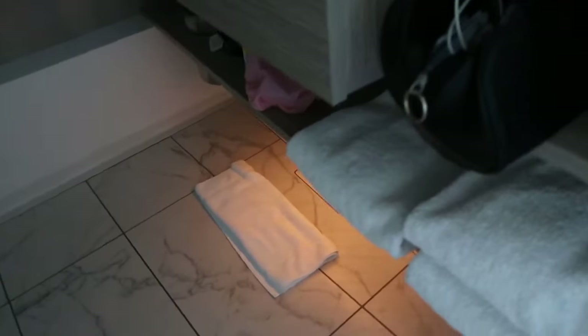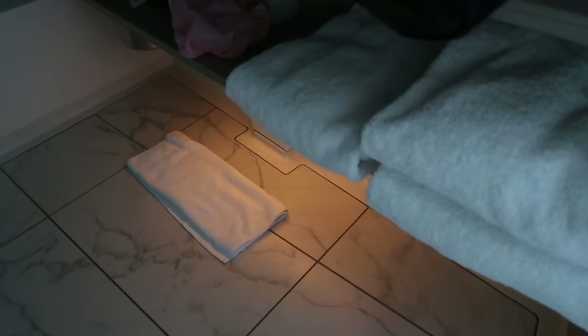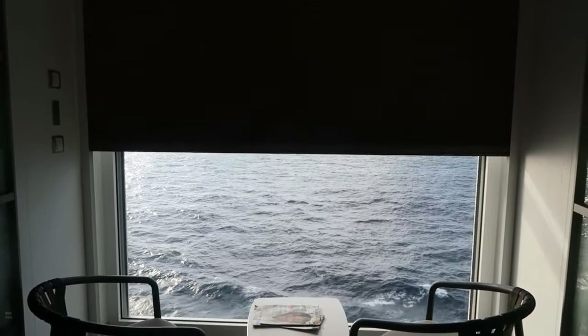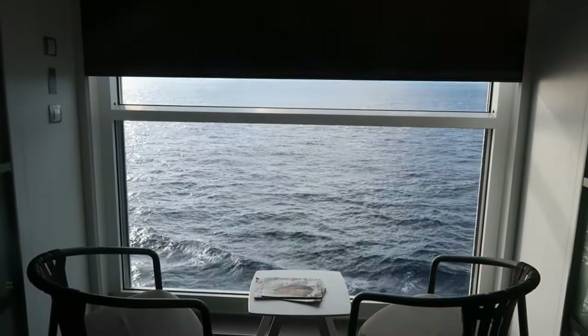That can be good because some people need darkness to sleep. On the other hand, if you don't have a flashlight, you can really bump into a wall. The good thing is that the bathroom has under-sink lighting, so if you leave the door open, you can find the bathroom more easily. There's also another feature: at any time you can close the window completely and press a button on the side wall or at the cabin entrance, and a light-blocking shade will come down covering the window from floor to ceiling, absolutely blackening the room.